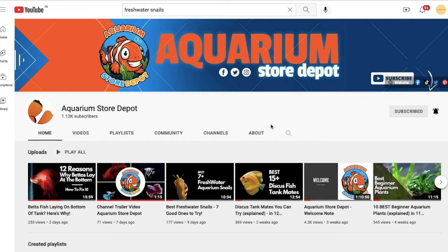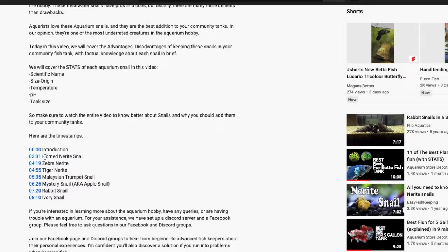Hello guys! Welcome back to our channel, Aquarium Store Depot, where we help new fish keepers to thrive in the aquarium hobby. In the last video, we covered the 7 best snail species you can keep in your community fish tank, and we discussed why you should keep these snails in your fish tanks.